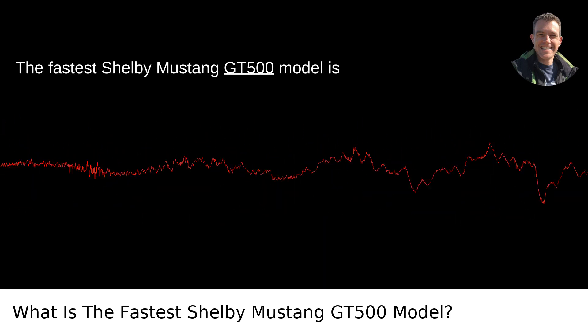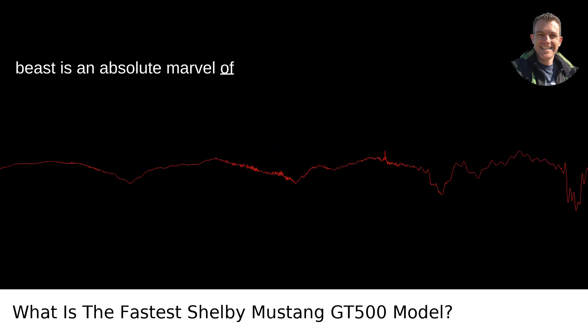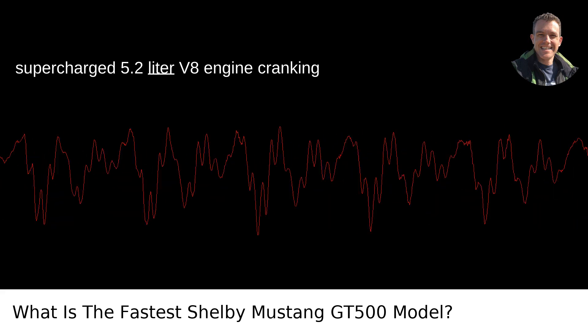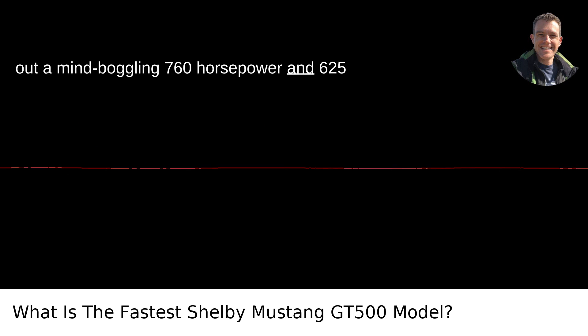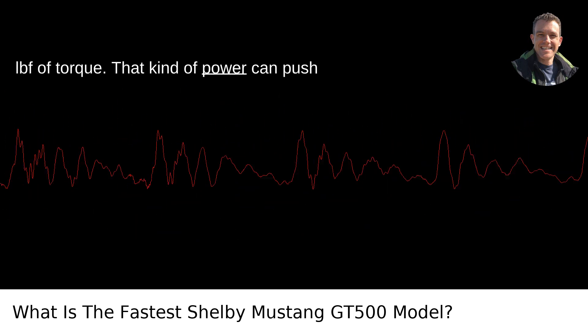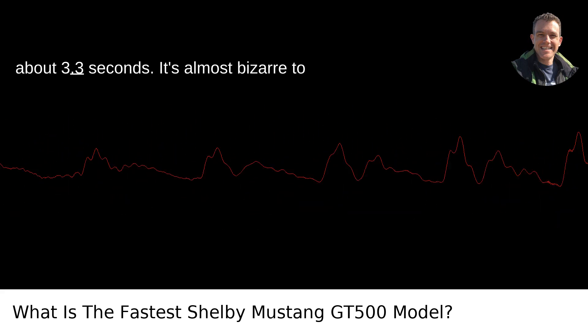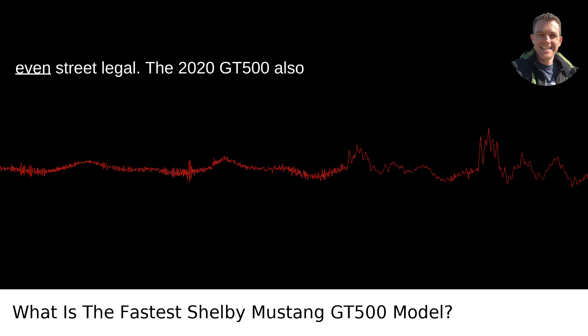The fastest Shelby Mustang GT500 model is the 2020 Ford Mustang Shelby GT500. This beast is an absolute marvel of engineering. Under the hood, you'll find a supercharged 5.2 liter V8 engine cranking out a mind-boggling 760 horsepower and 625 lbf of torque. That kind of power can push it from 0 to 60 miles per hour in just about 3.3 seconds. It's almost bizarre to think how this level of performance is even street legal.